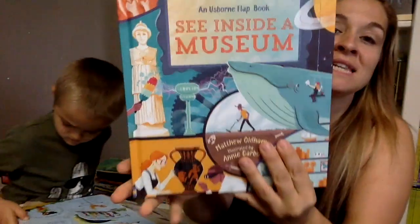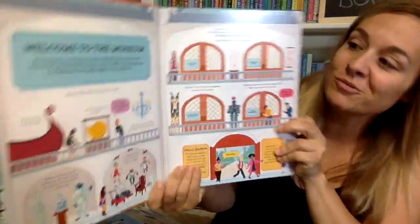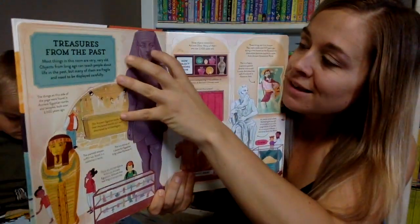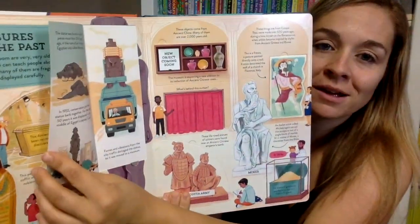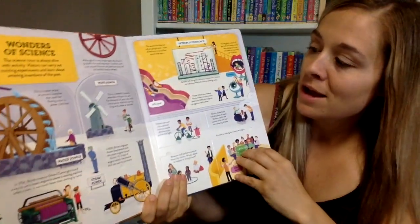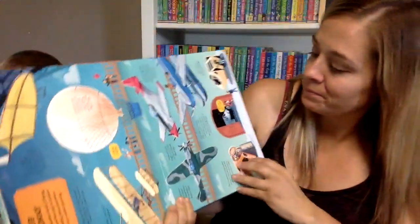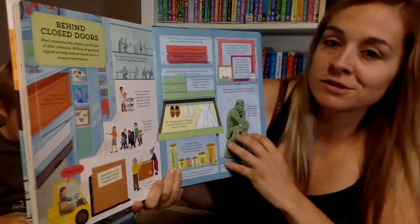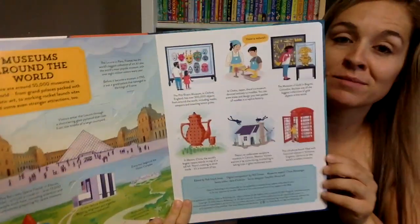We have another See Inside, which is a series we love — and it's all about the museum, which is really cool. Treasures from the past, and it's filled with all sorts of flaps where you can look at where all these treasures came from. Wonders of Science, Up Up and Away, Natural History, Behind Closed Doors, Putting on a Show, and Museums Around the World.